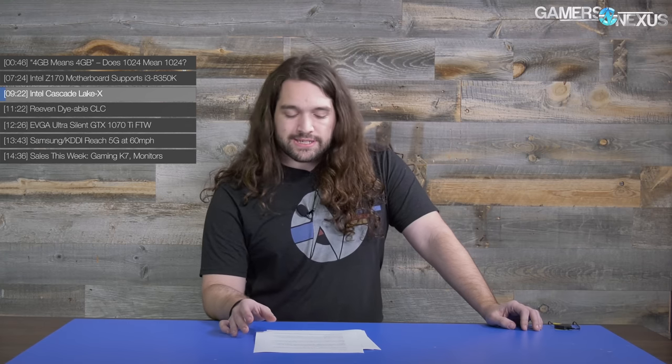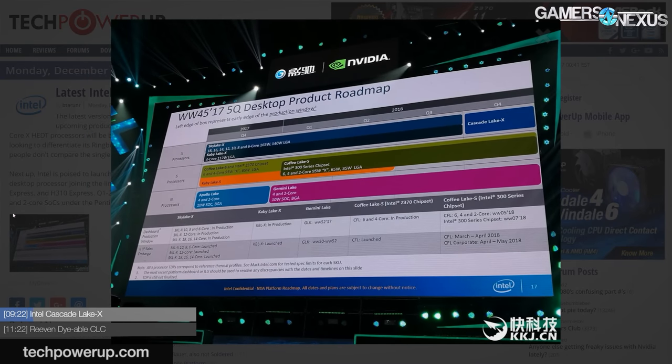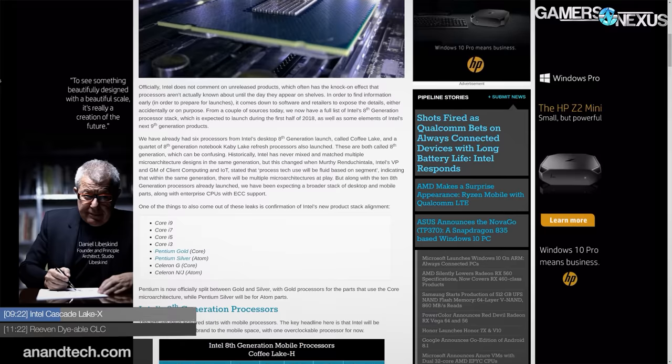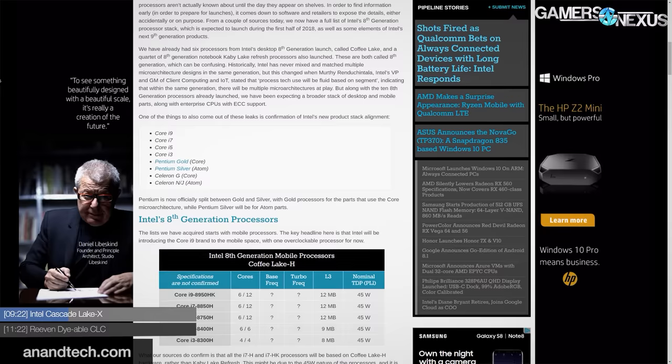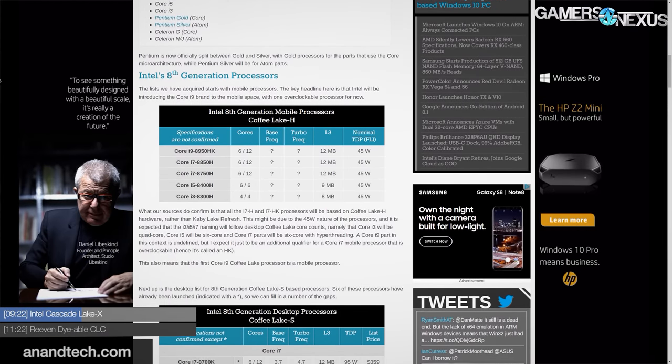Next story, still Intel: Cascade Lake X. This is a continuation of the HEDT line, and Intel is looking at Q4 2018 for shipment of what they're calling Cascade Lake X, currently on an accelerated schedule. The rumor is that the new Cascade Lake X lineup will still use the Mesh Interconnect architecture found on Skylake X, as opposed to the Ring Bus architecture, and should be heavily targeted at multi-threaded workloads similar to Skylake X, like the 7980XE. We also previously broke a story that Intel would be shipping B360 and H370 platforms in Q1 2018 — that still looks to be the case.